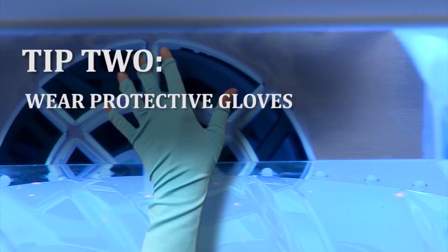If that is the case, salons should offer protective gloves. Tip number two: wear protective gloves. Some salons provide them, or you can order them online.